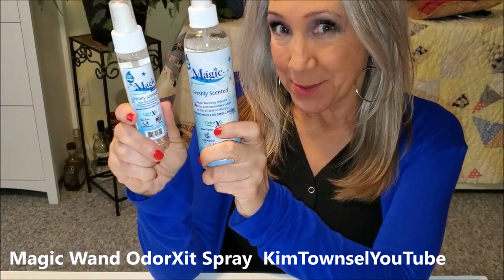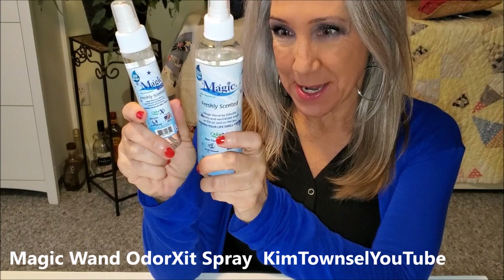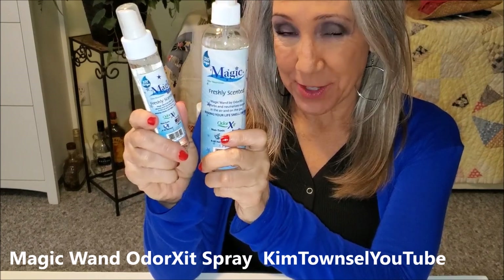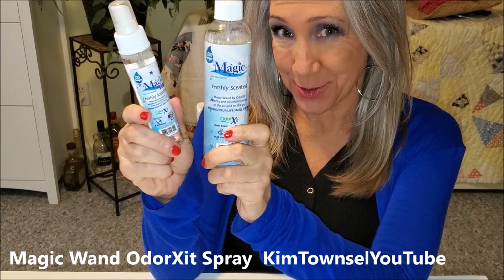Do you have unpleasant odors or unwanted odors in your home or work environment? Well, most of us do at some time. I was sent these products to review, so let's test and see how the Magic Wand products handle unwanted odors.